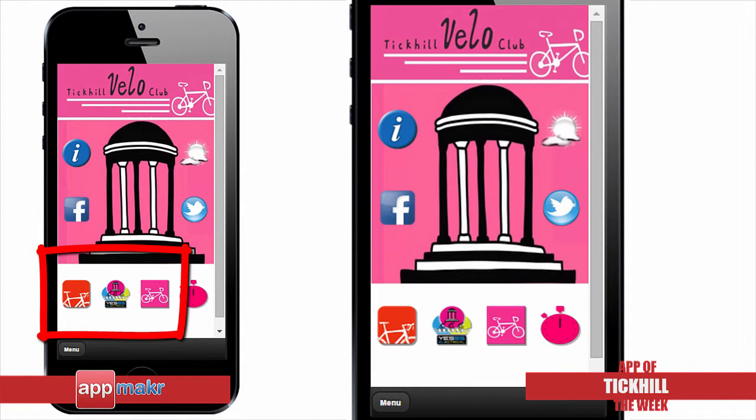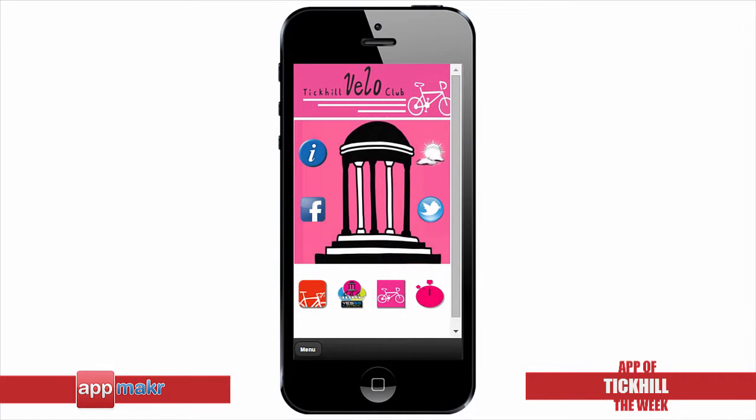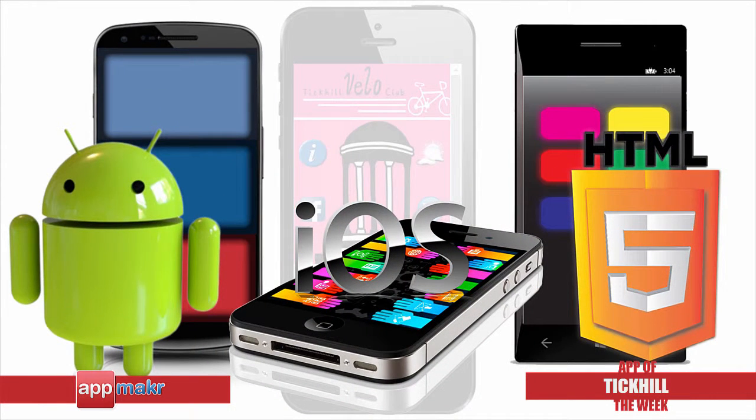And most importantly, you can check out their About Us section, contact details and membership information through their full site. For more info about the Tick Hill Velo Club app that runs on the iPhone, Android and HTML5 smartphones,